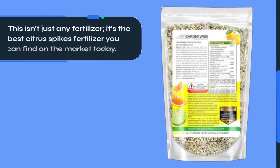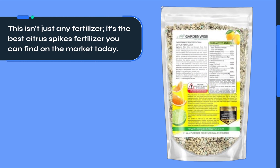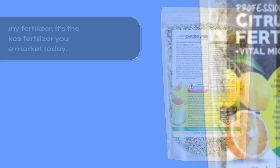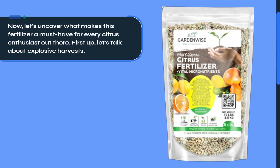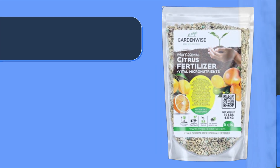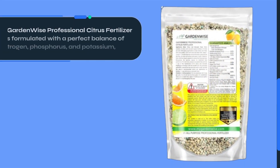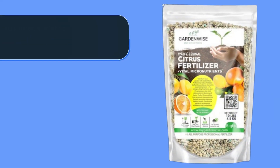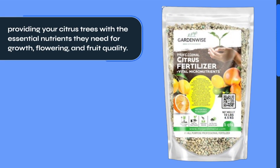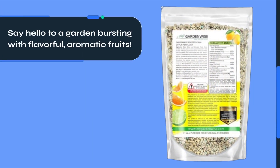This isn't just any fertilizer — it's the best citrus spikes fertilizer you can find on the market today. Let's uncover what makes this fertilizer a must-have for every citrus enthusiast. First up, let's talk about explosive harvests. GardenWise Professional Citrus Fertilizer is formulated with a perfect balance of nitrogen, phosphorus, and potassium, providing your citrus trees with the essential nutrients they need for growth, flowering, and fruit quality. Say hello to a garden bursting with flavorful, aromatic fruits.